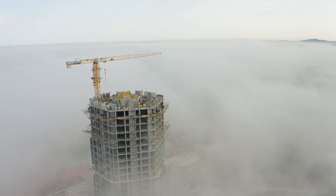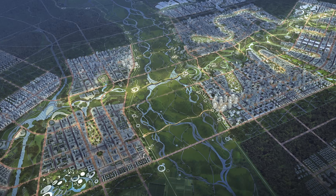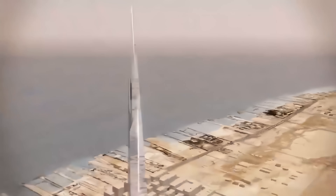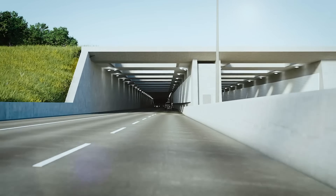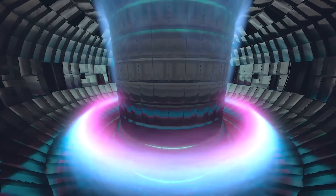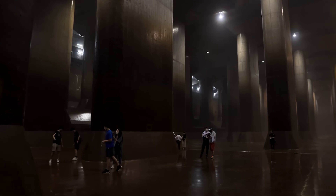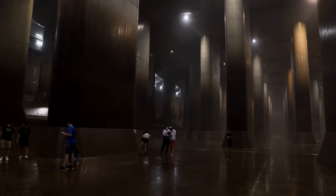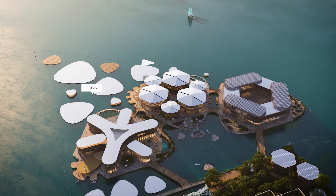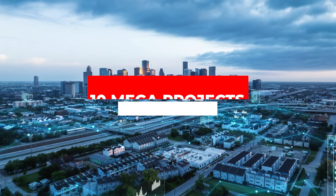You've seen the Burj Khalifa, but right now as you're watching this, engineers are building things that make even that look infinitesimal in comparison. A skyscraper designed to pierce the clouds, a tunnel being laid beneath the sea connecting two nations, a fusion reactor powerful enough to mimic the sun. These aren't blueprints — they're real, they're massive, and they're under construction right now. From a flood-fighting cathedral hidden beneath Tokyo to a floating city rising off the coast of South Korea, these are 10 mega projects shaping the future.